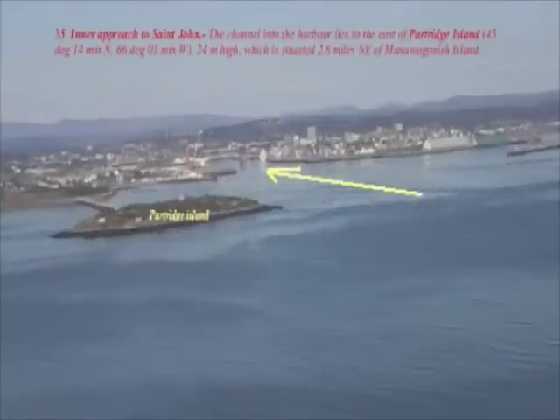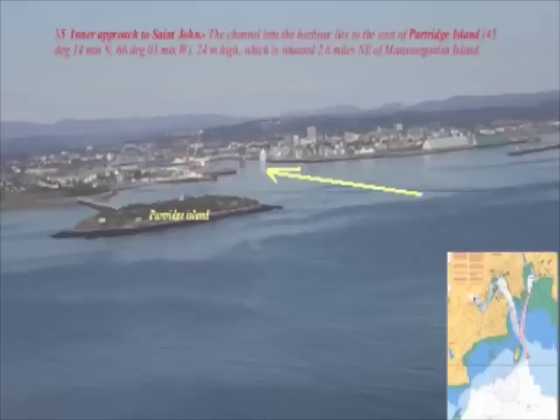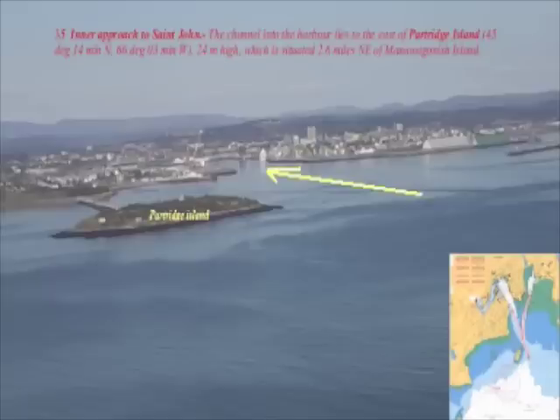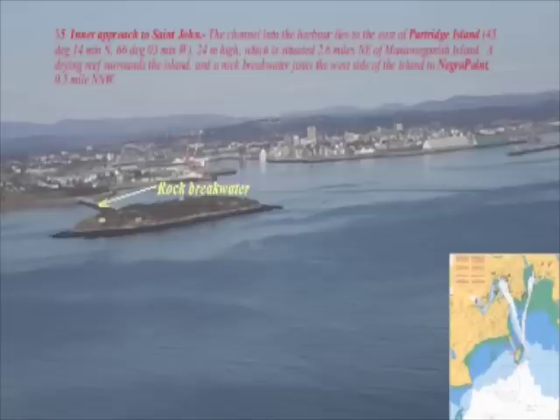Inner Approach to St. John. The channel into the harbor lies to the east of Partridge Island, 45 degrees 14 minutes north, 66 degrees 3 minutes west, 24 meters high, which is situated 2.6 miles northeast of Manawaganish Island. A drying reef surrounds the island, and a rock breakwater joins the west side of the island to Negro Point, 0.5 miles north-northwest.